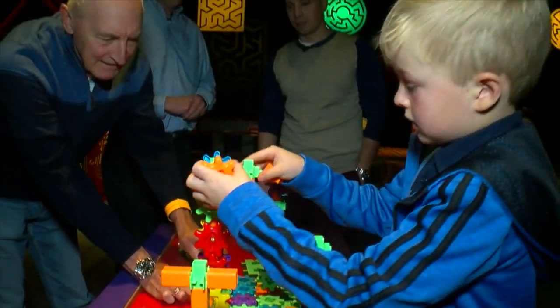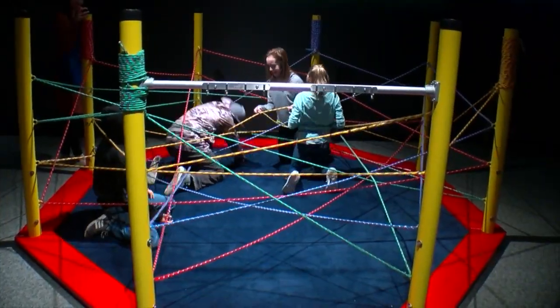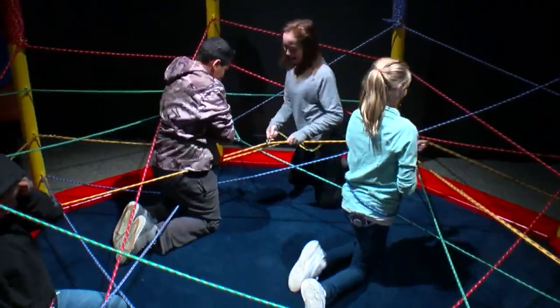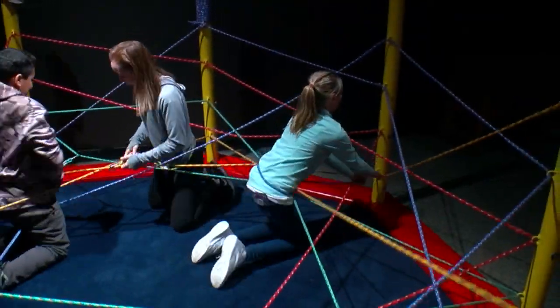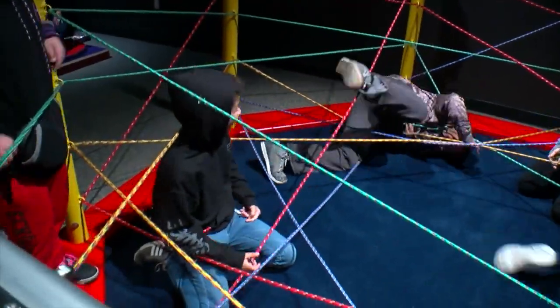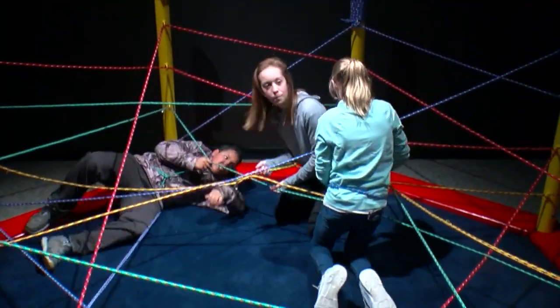It's a little bit like instead of being the maze participant, you become the maze builder in a way. This is the rope maze in the mazes exhibit, and here what people do is they attach themselves via carabiner to these ropes, and you have to follow the rope path throughout the entire maze. At some points you have to step over ropes, and at some points you have to crawl under them.